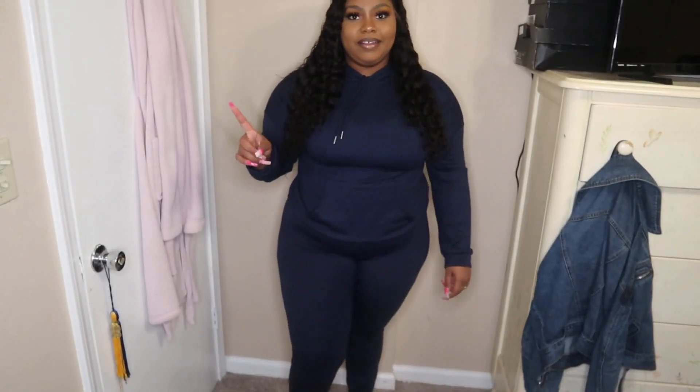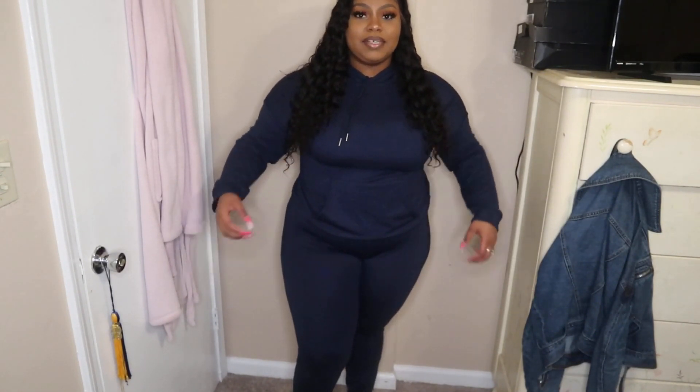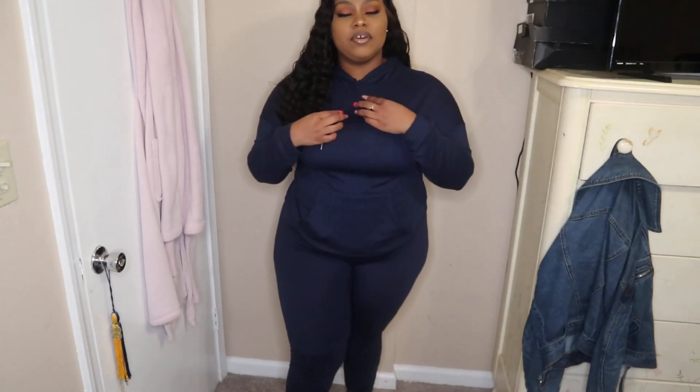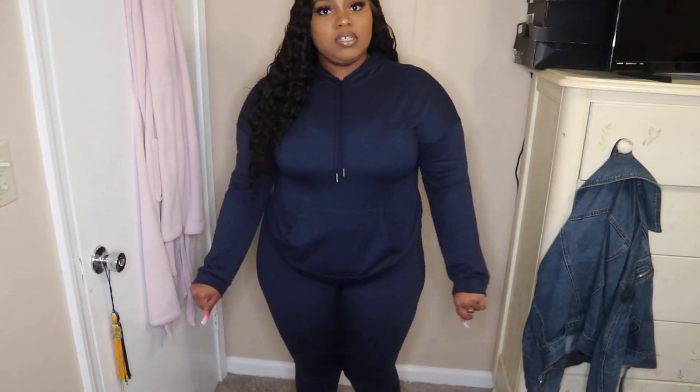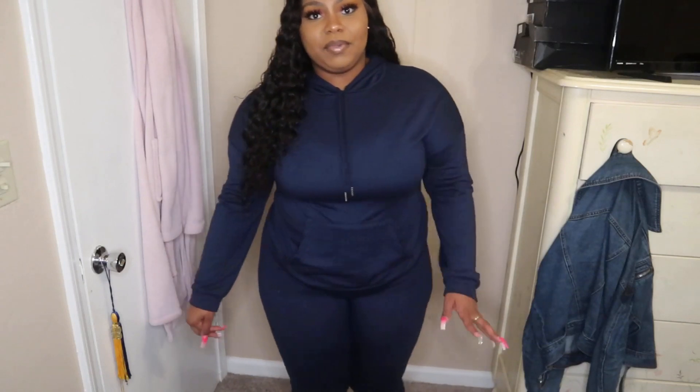Okay guys, so I lied — the first items I'll be doing are actually the Lovely Wholesale items. This first item is just a plain two-piece tracksuit, very comfortable. I've worn this before — I wore it this Saturday after my birthday. Most of this stuff has already been worn, I just never filmed it until today.